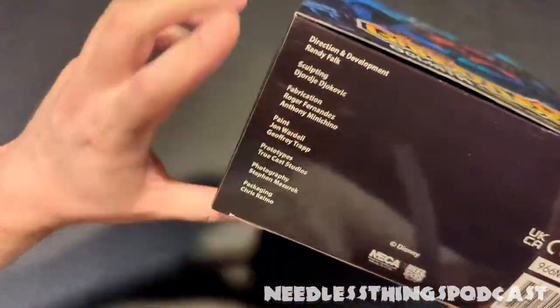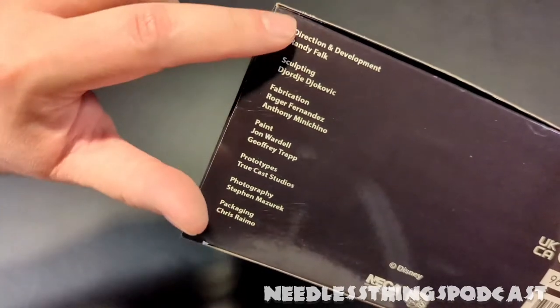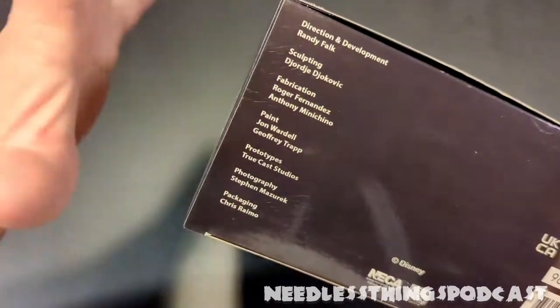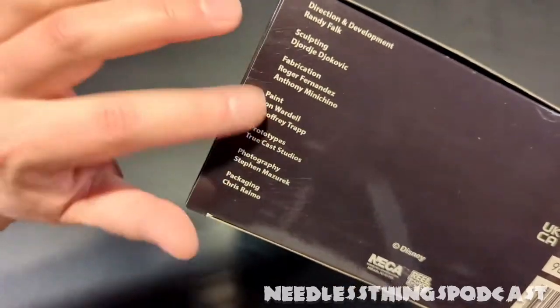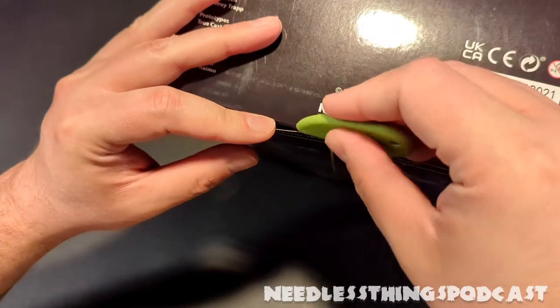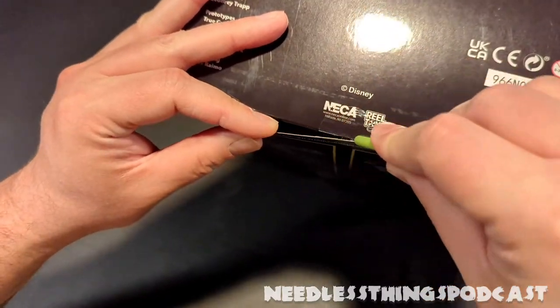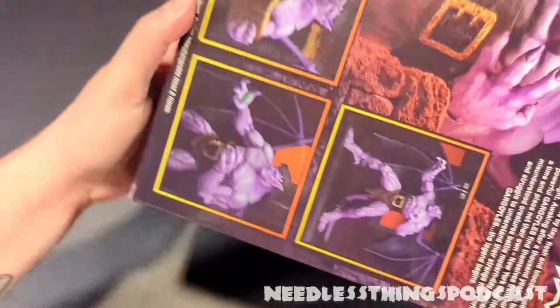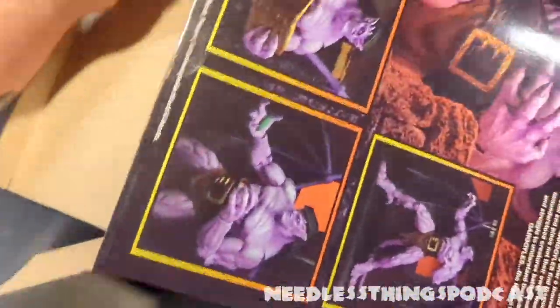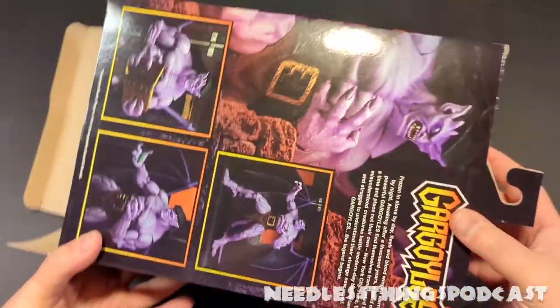At the bottom of the box — a huge thing that NECA does — credits for all of the people involved in the creation of the toy, the packaging, everything else. I love this absolutely. All right, let's slice through that piece of adhesive tape and see what we've got.